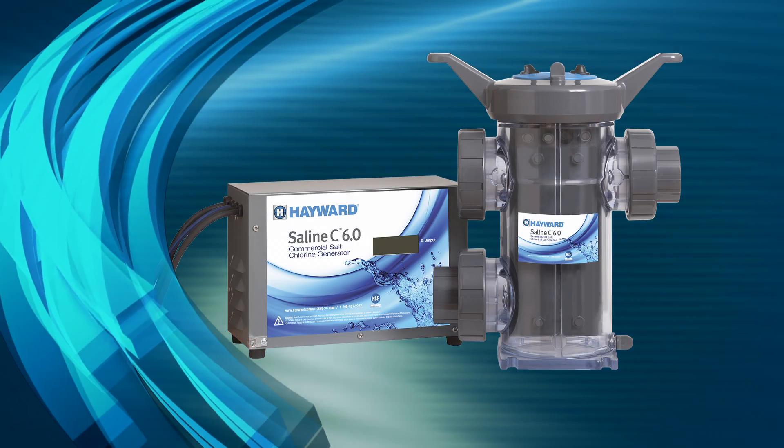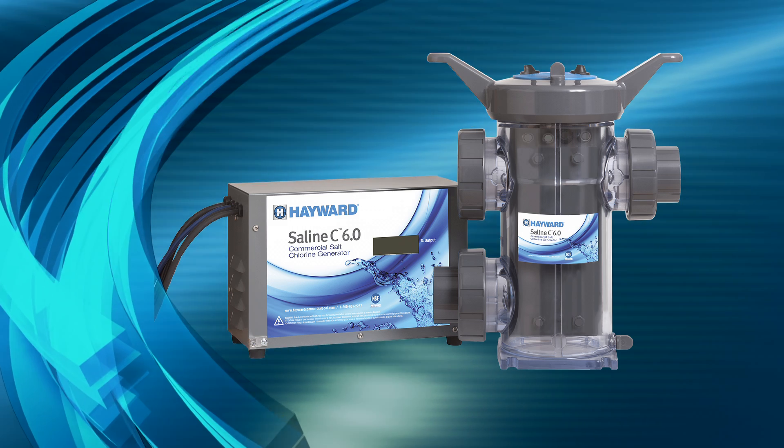Now, you can really live it up with the power of Hayward Commercial Pool technology.